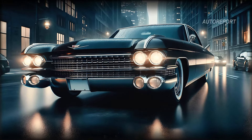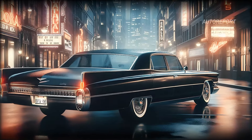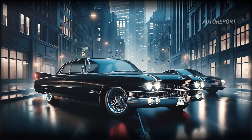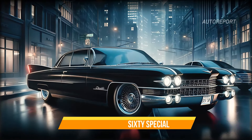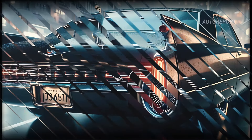Embodying a legacy of elegance. The 60 Special's profile reveals a long, flowing silhouette reminiscent of the luxurious cruisers of the 60s. Chrome accents along the window lines and door handles add a touch of class, while the large alloy wheels embedded with the Cadillac emblem anchor its formidable presence.